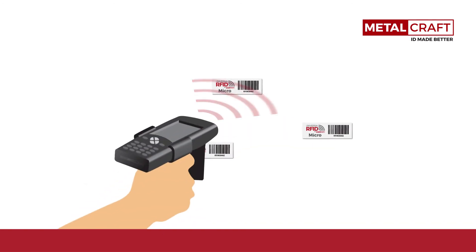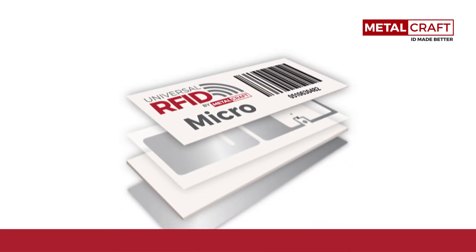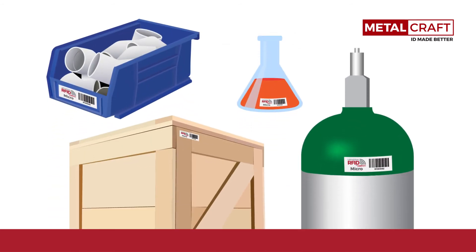Don't let its small size fool you — it provides incredible read ranges compared to other micro tags: up to nine feet on metal and five feet on plastic, wood, and glass. Its non-rigid, durable foam core and polyester construction set it apart from molded RFID tags, allowing for greater flexibility in tag placement.